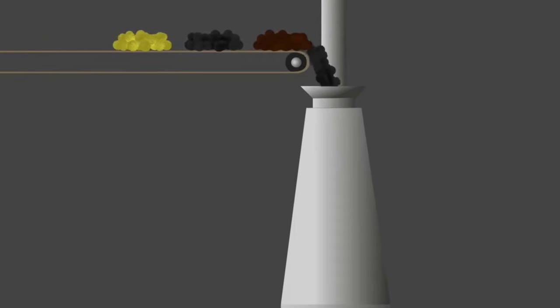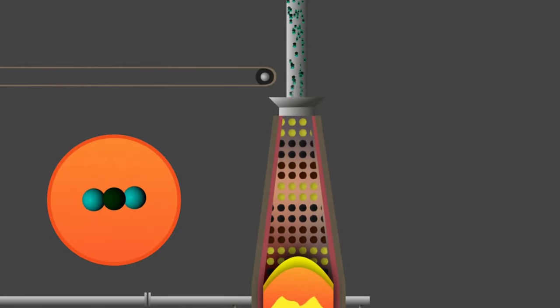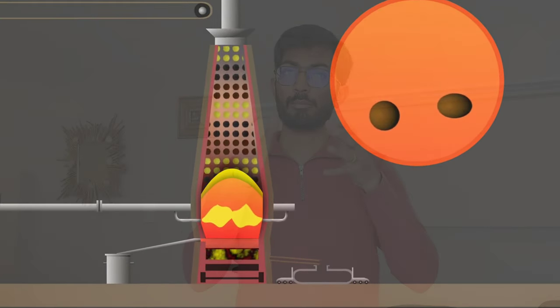The coke, limestone, and iron ore mixture is fed in from the top of the blast furnace. The iron ore starts melting and reacting with the carbon content in the coke, producing carbon dioxide and carbon monoxide gases that exit from the top of the blast furnace. The remaining material stays in liquid form at the bottom. Calcium from the limestone reacts with the silica in the iron ore, forming slag that is taken out from the top of the liquid iron mixture.